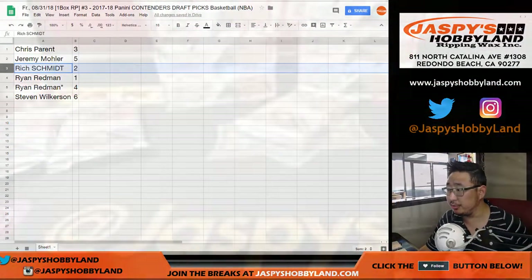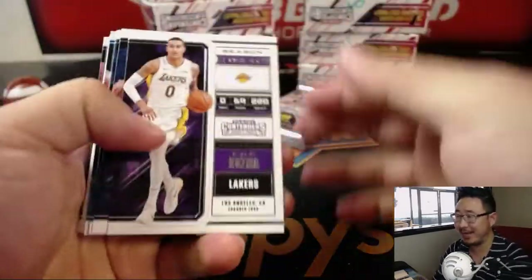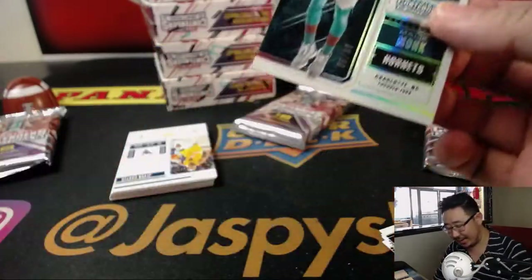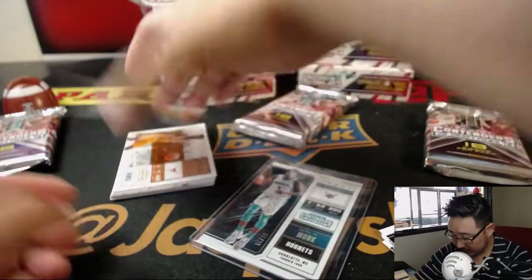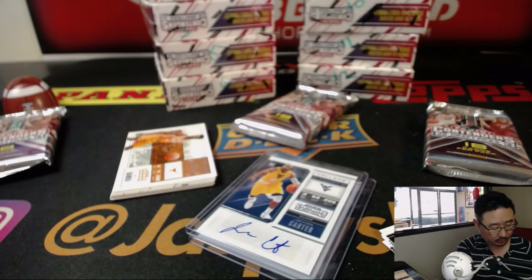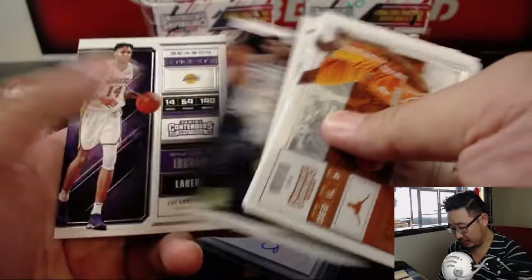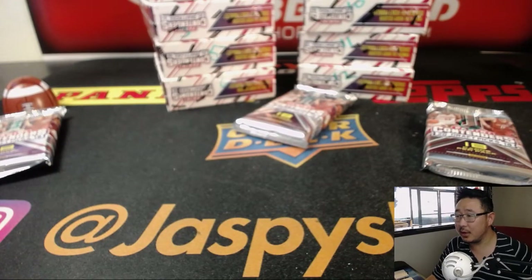Next up is Rich with pack 2. Ginter has 24 packs in there, John — this only has 6, so relax. Rich with pack 2, you get Malik Monk, 6 out of 99. And then you have West Virginia's Javon Carter, went to the Grizzlies — drafted by the Grizz in the second round. John Samuelson nailed it. This is how I learn where everybody goes.